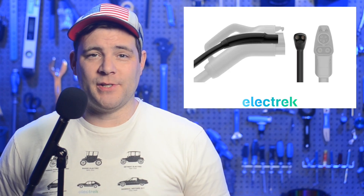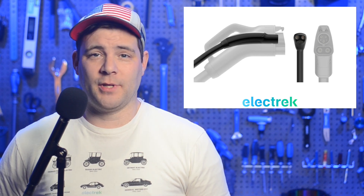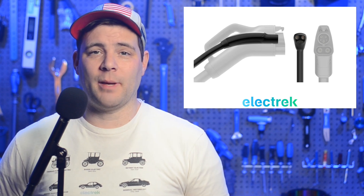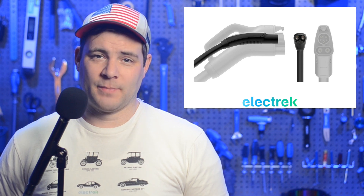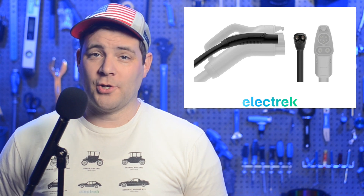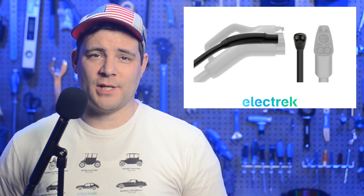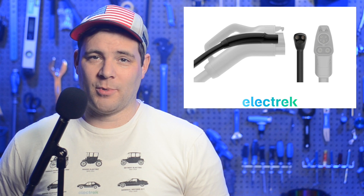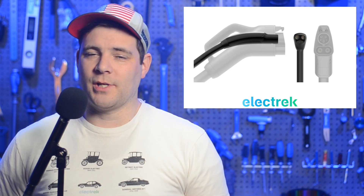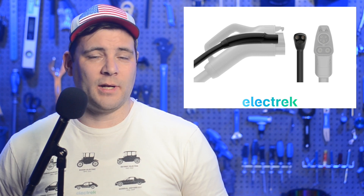The association leading the CCS standard, which is called Char-In, has responded to Tesla's move to make the Tesla connector the North American standard. Tesla has renamed their connector the North American Charging Standard, or NACS. The CCS-promoting group, Char-In, replied by puffing their chest, saying: "Char-In is the largest global association focused on the electrification of all forms of transportation based on the seamless and interoperable charging experience enabled by the Combined Charging System, or CCS, and the Megawatt Charging System, MCS. CCS and MCS are the global standard for charging vehicles of all kinds."